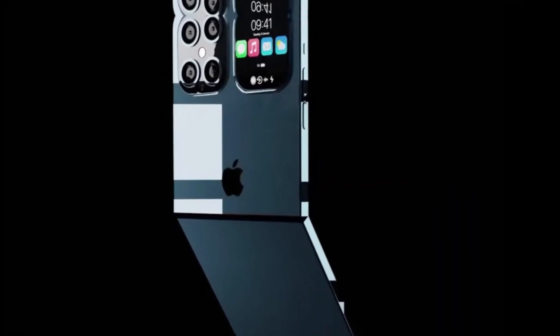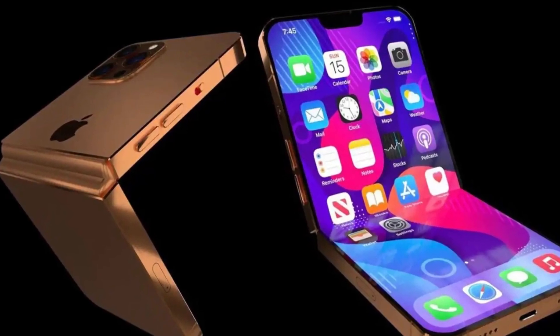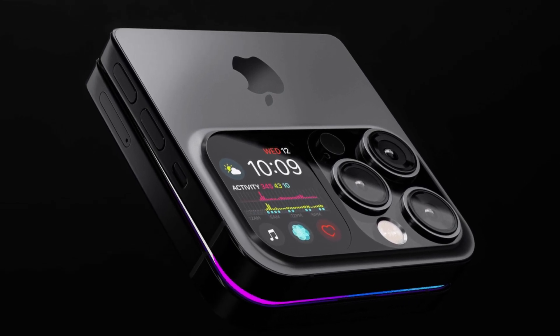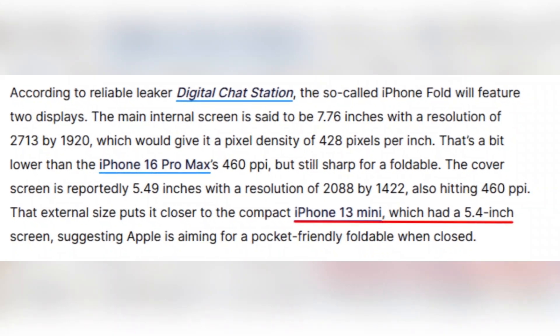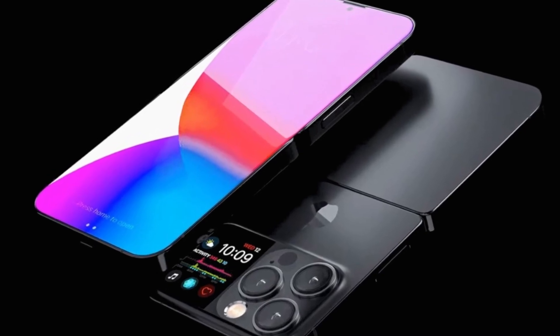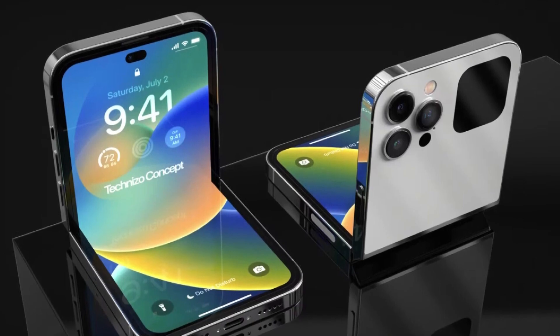The outer cover display is expected to be 5.49 inches with a 2080 by 1422 resolution, hitting 460 ppi and matching the sharpness of Apple's top devices. This size is actually close to the iPhone 13 mini, which had a compact 5.4-inch display. That means the foldable iPhone could be small enough to carry comfortably when closed, something that might appeal to people who miss smaller phones.